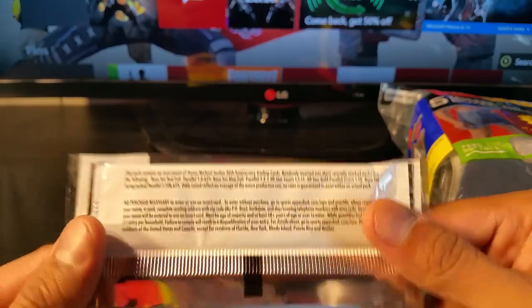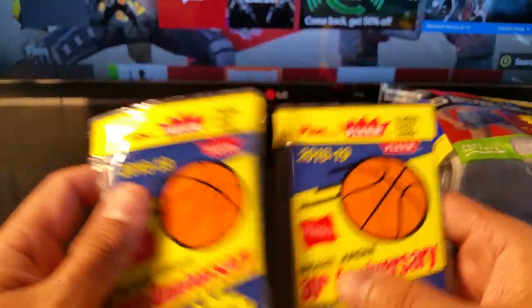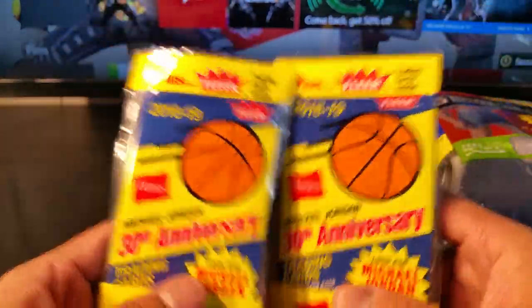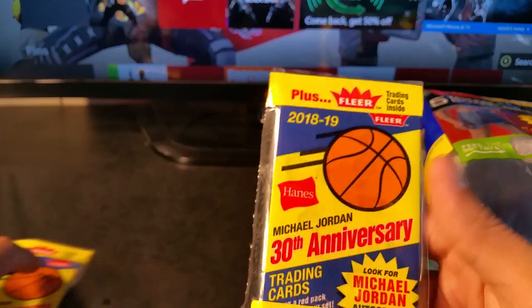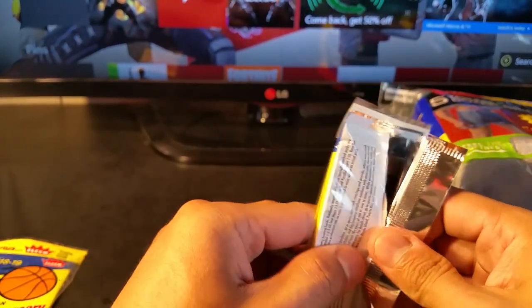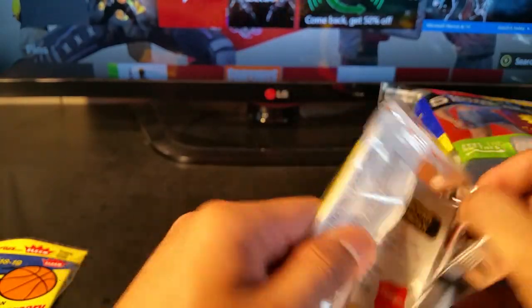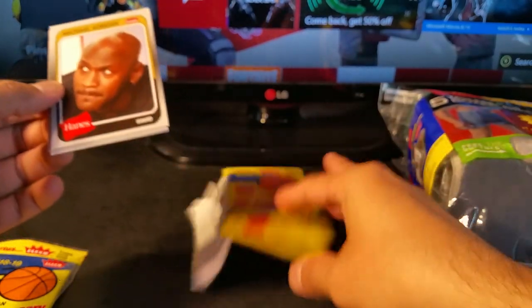Base set autograph parallels are one in 108,000 packs, so it's going to be really hard to get one. But I figured I'd try since I do videos. I might buy two more. I'll probably look for socks first — nobody likes doing laundry, so I just buy a lot of socks. Here's the first pack.